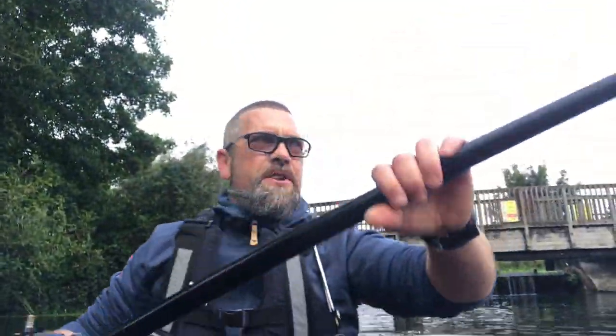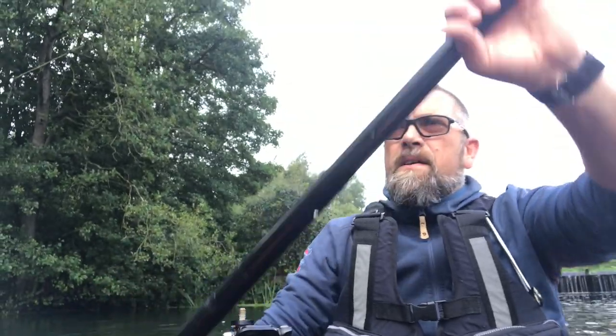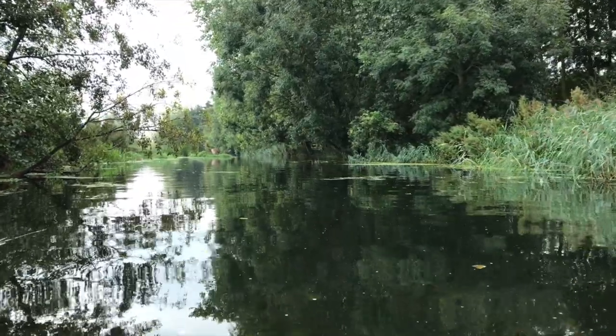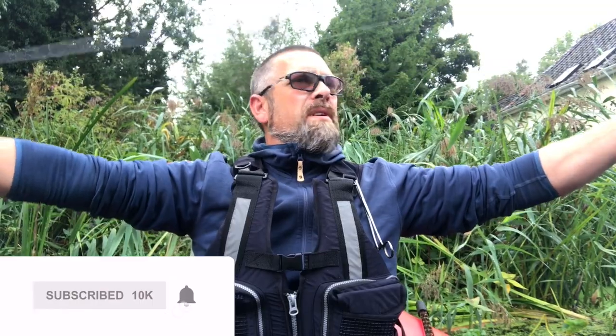Lure fishing for chub on this part of the river, you don't have to go too far. Literally just up ahead you can see those overhanging trees — I generally tend to find most of the chub that I catch just underneath those trees. It's not actually that windy along the river.